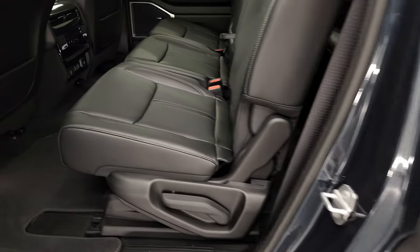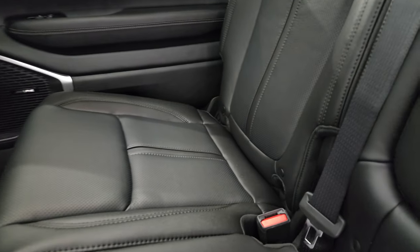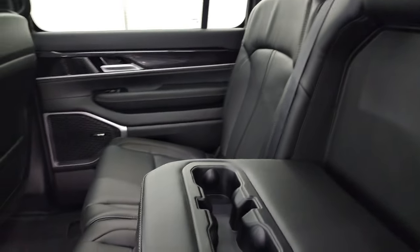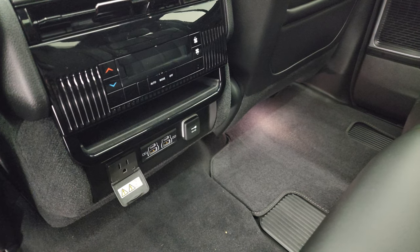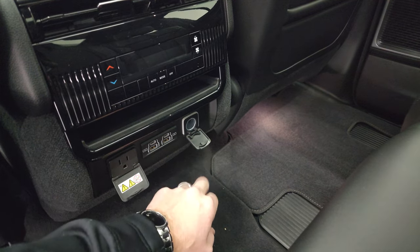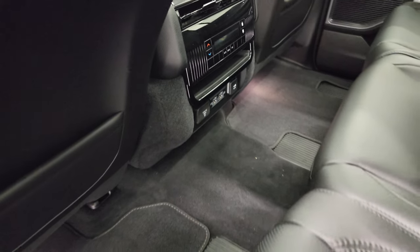This one has second-row bench seating with the LATCH child safety system for car seats. There's a cup holder area in the center. In the rear, you get rear air controls, a 115-volt 150-watt plug-in, two USB ports, two USB-C ports, and a 12-volt power point as well.